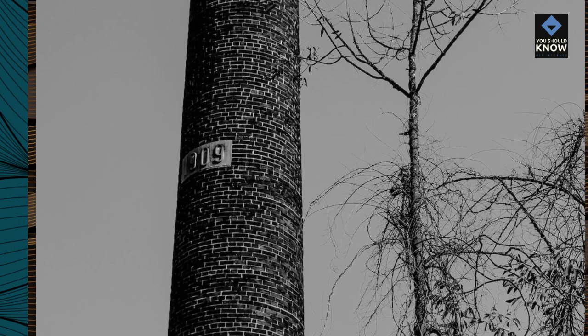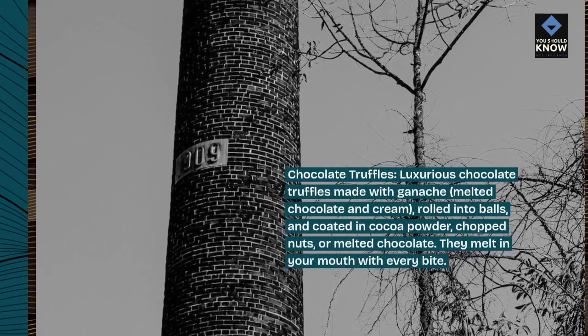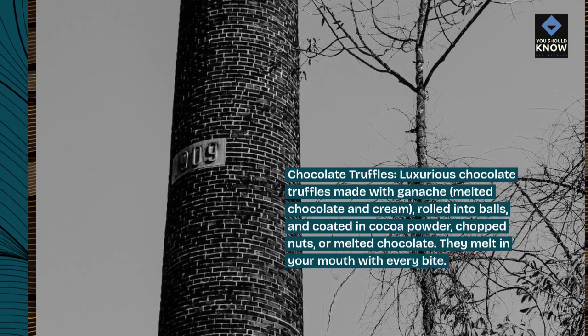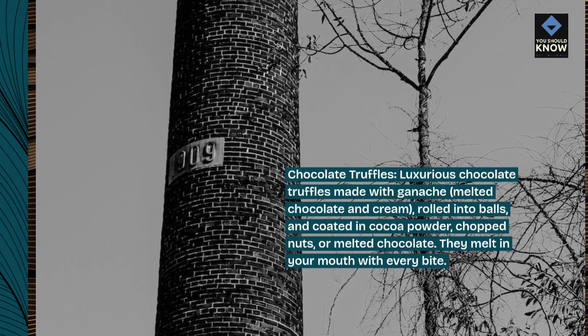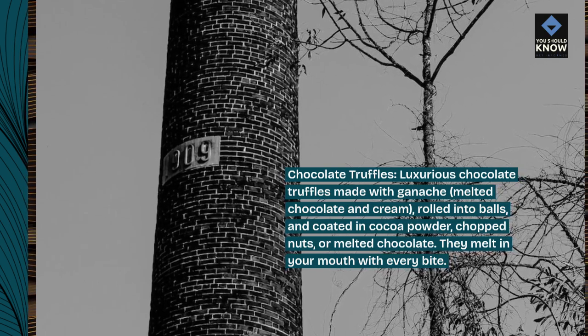Chocolate truffles. Luxurious chocolate truffles made with ganache — melted chocolate and cream — rolled into balls and coated in cocoa powder, chopped nuts, or melted chocolate. They melt in your mouth with every bite.